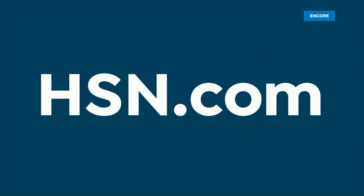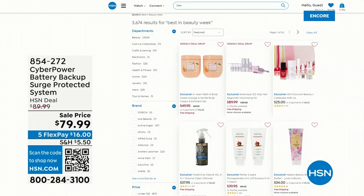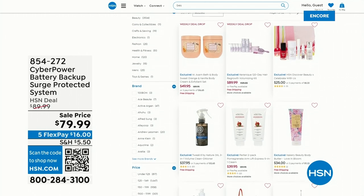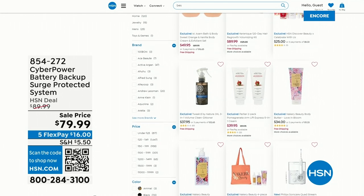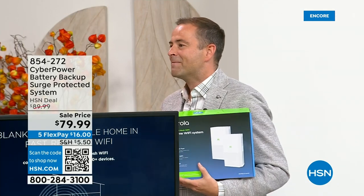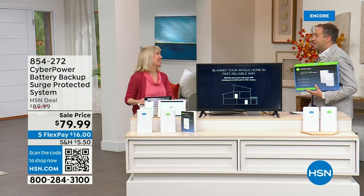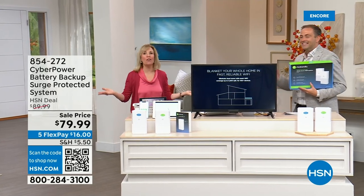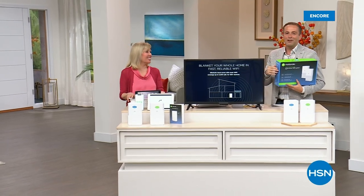Check out all the great things on HSN.com, including electronics and beauty products. I want to thank Julie Truster. We got everything out — we were wondering how we'd say it all. We'll do it again in the next hour. Stay with us.